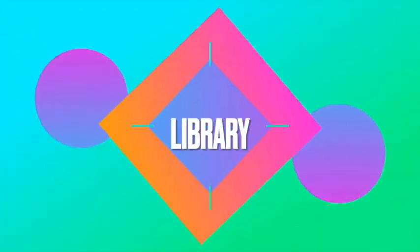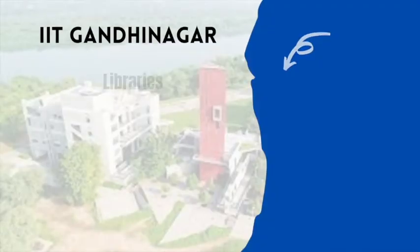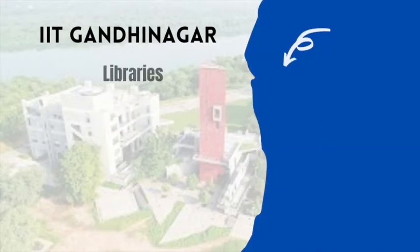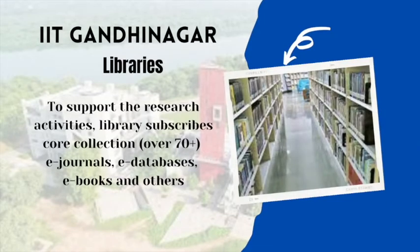The library of IIT Gandhinagar has a fast-growing collection of books, journals, and magazines in both print and digital format, covering most disciplines taught and researched at the institute. To support research activities, the library subscribes to core collections of more than 70 journals, e-databases, e-books, and others. The library has created an excellent infrastructure facility with all required software, tools, and technologies.